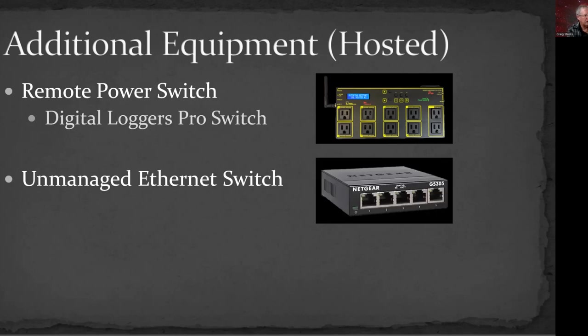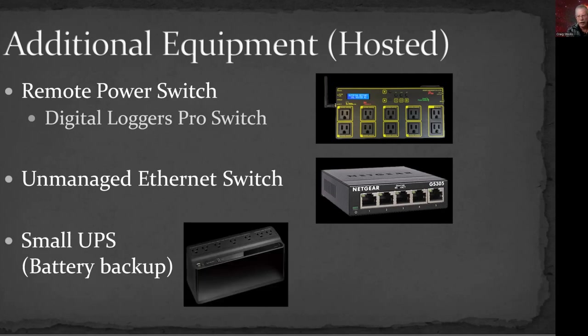If you're going to have multiple ethernet connections, you may want an unmanaged ethernet switch — you can get these for about $15. It's basically like a splitter for ethernet so you can plug one in and have four coming out, connecting both your computer and remote power switch to a single ethernet cable. And it's nice to have a little UPS battery backup so that if there's a quick glitch in power, it can keep everything running so you don't have to restart.